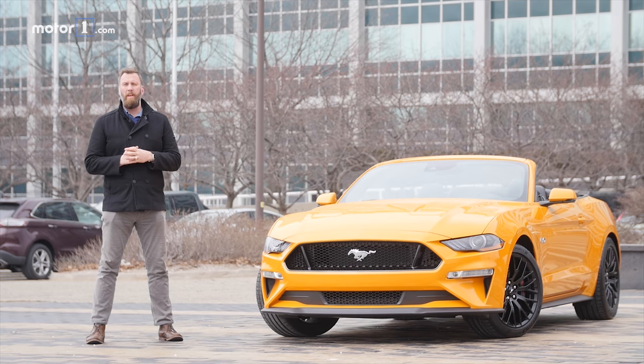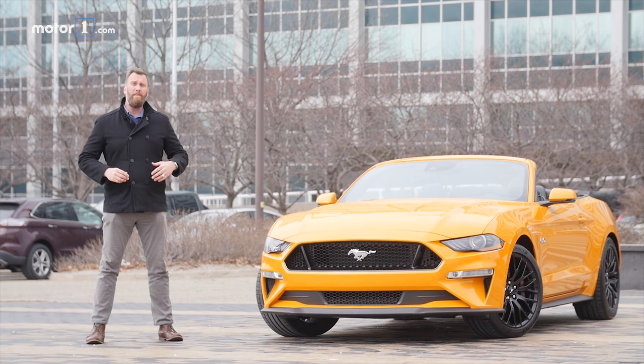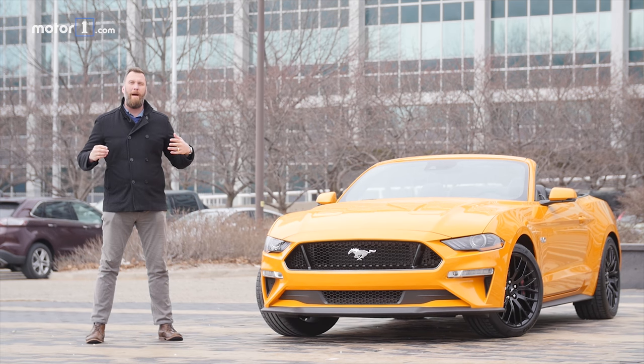Hey everybody, we are here at Ford World Headquarters in Dearborn, Michigan, and we are taking delivery of our all-new Mustang GT convertible. We're gonna have this car for a month and you're gonna learn a lot about it — why we spec'd it the way we did, what we like about it, and what exactly people think of this Orange Fury paint job. Stick around.